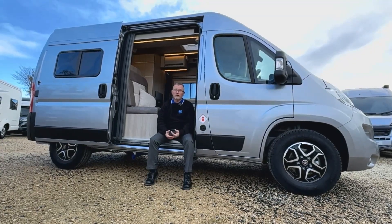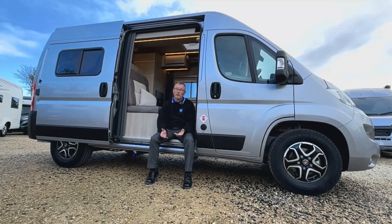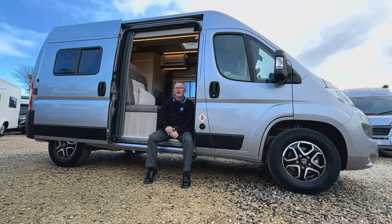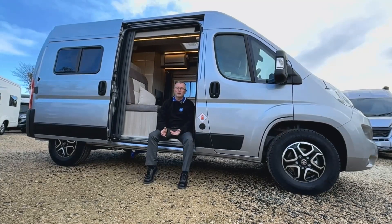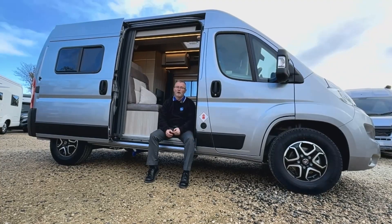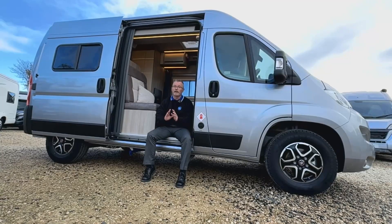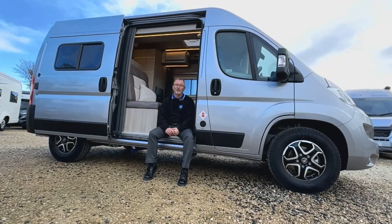This motorhome really can be used every day — you could even use it to go and do your shopping if you so wished. For a full list of features on this model please refer to the specification list on our website at nickwhale.com, or give us a call and come and see it for yourselves. It really is worth a view and we look forward to hearing from you soon.